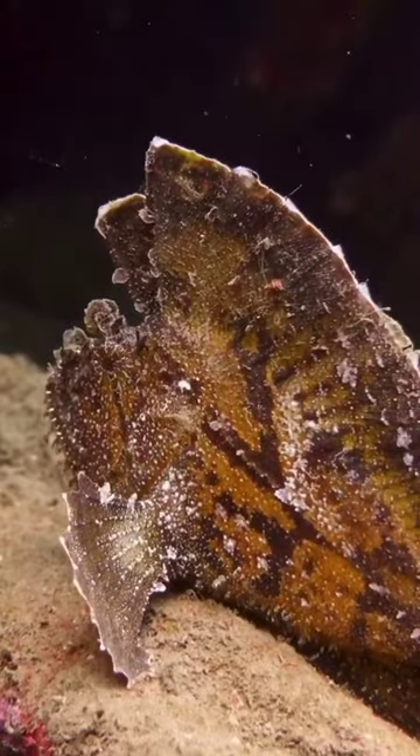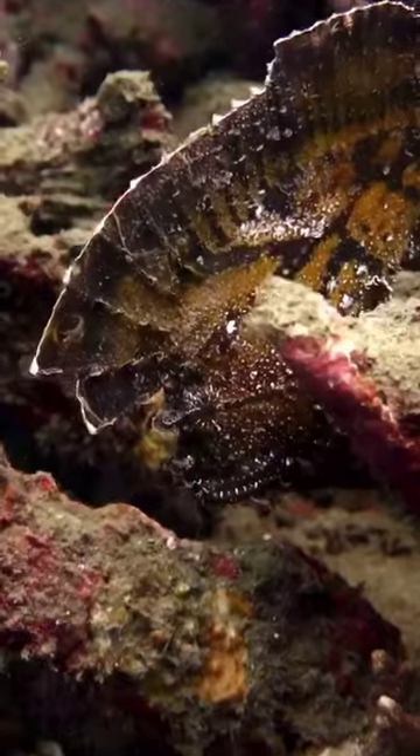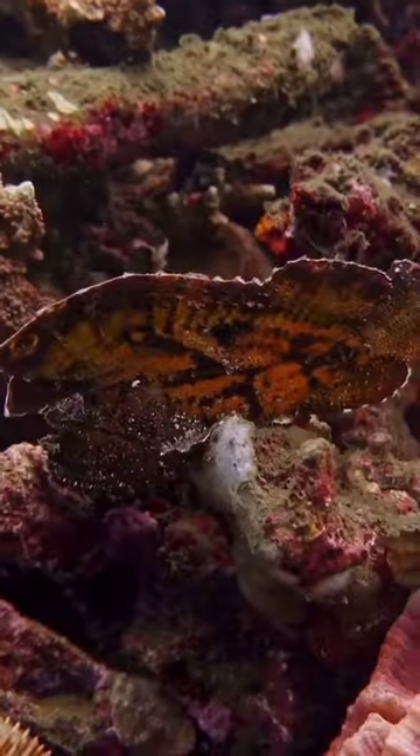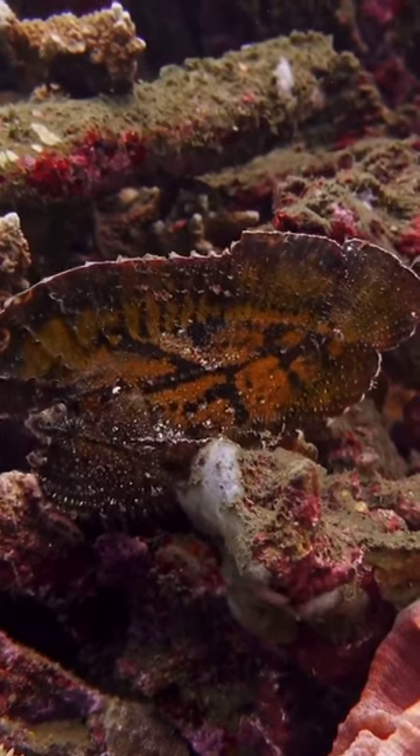But these colours and shapes aren't just for show. The leaf scorpionfish uses its hypnotic colours for camouflage, blending with the coral reefs to hide from potential predators and to ambush its prey.